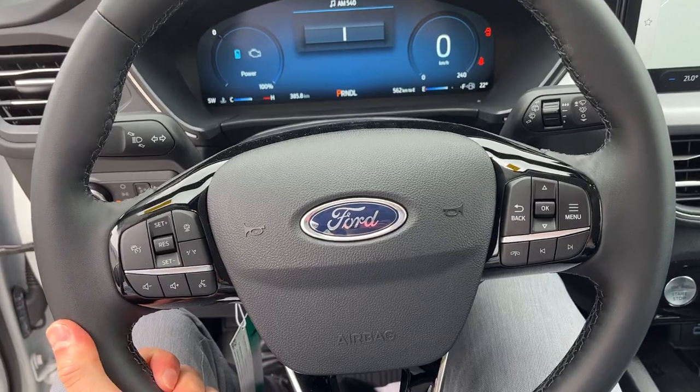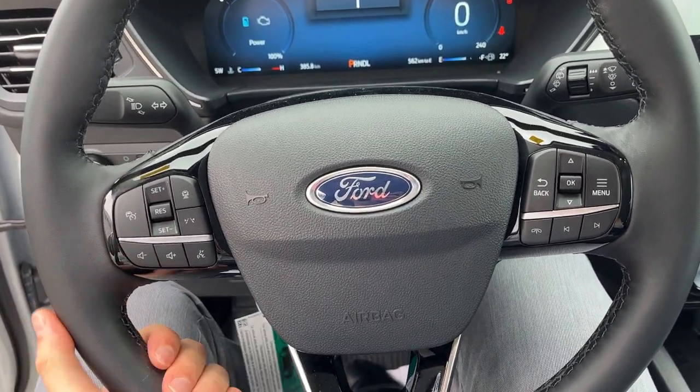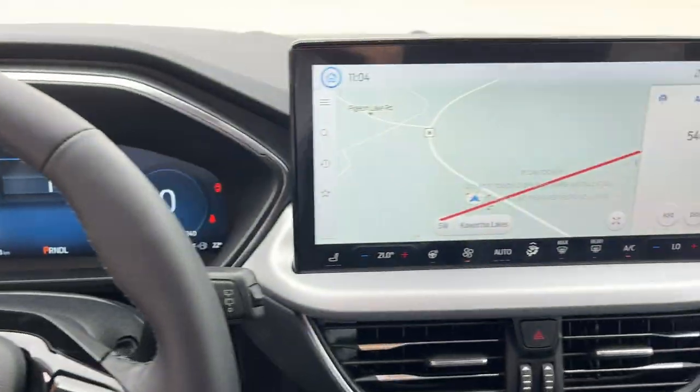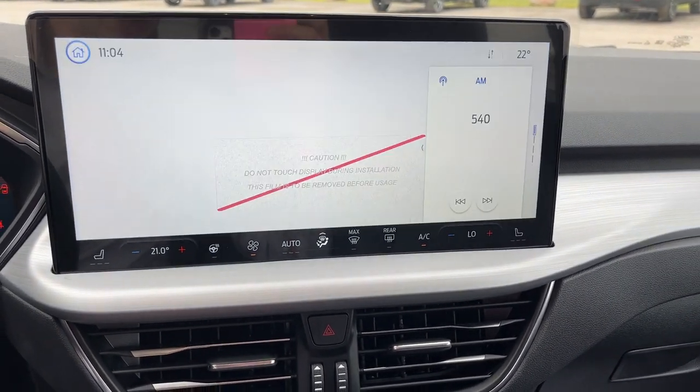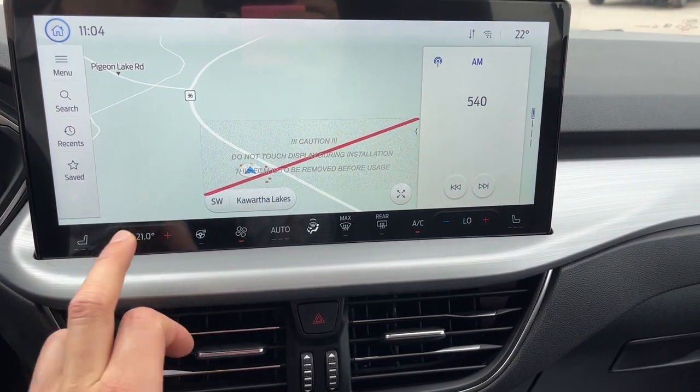You have a really nice comfortable steering wheel with adaptive cruise control, lane centering, and it is a heated steering wheel as well. You do have connected built-in navigation, and if you pop it in reverse you have that 360 camera and reverse camera view. You also have your heated seat controls and heated steering wheel controls there.